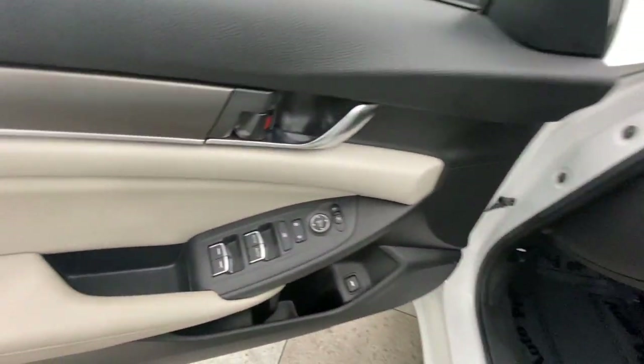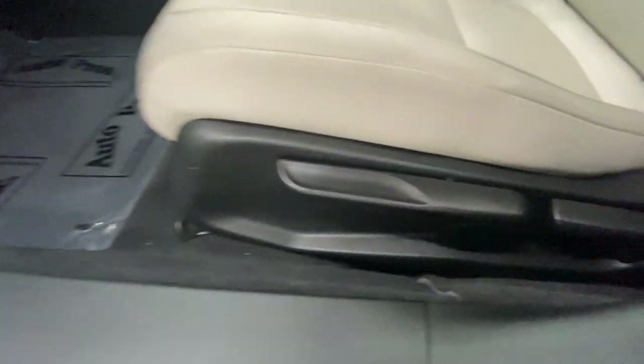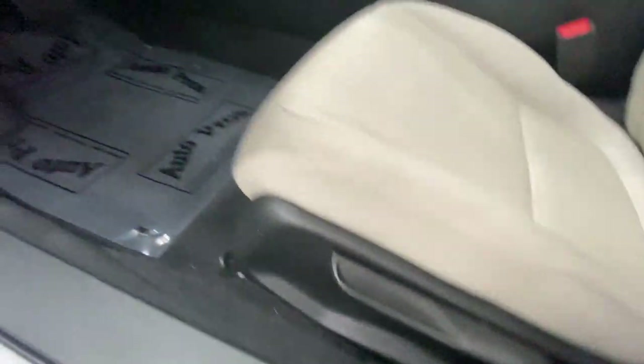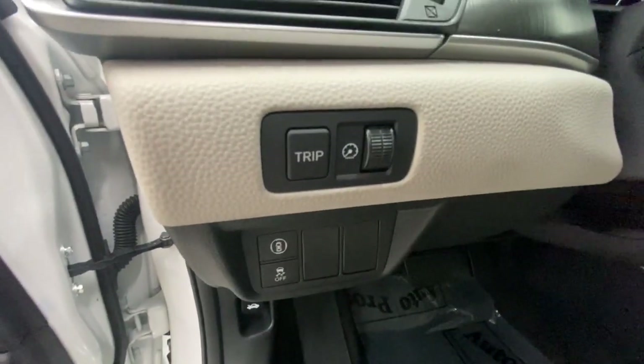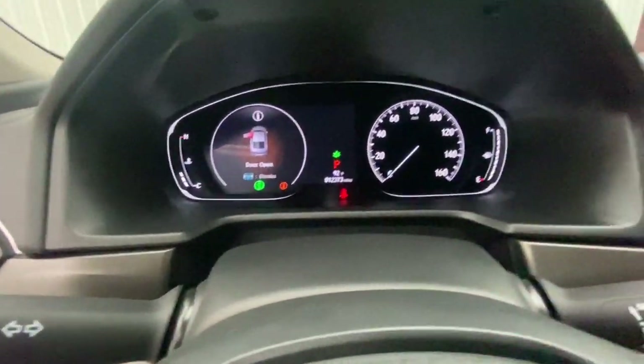These are just some of the great options this vehicle comes with: keyless entry, backup camera, lane keeping assist, adaptive cruise control, keyless start, aluminum wheels, steering wheel audio controls, multi-zone AC, Bluetooth connection, and stability control.